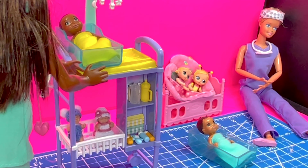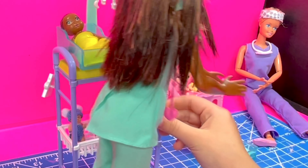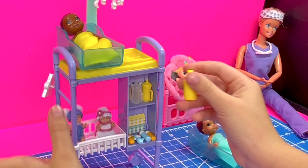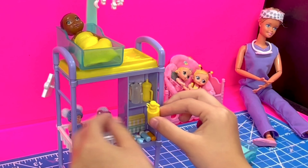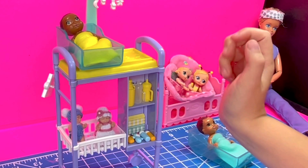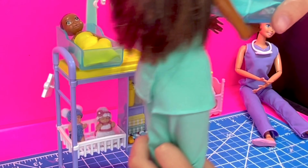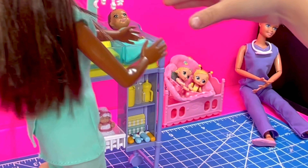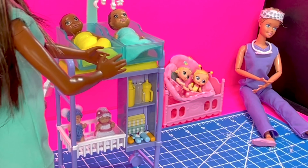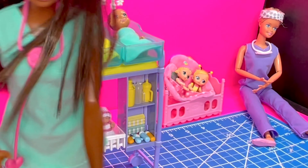That's so baby right there. Put the little gray bag — let me just put this back. Now let's put the little one up here. So cute. I think it's everybody's bedtime.